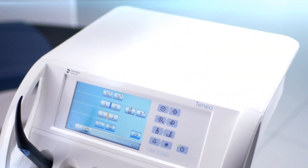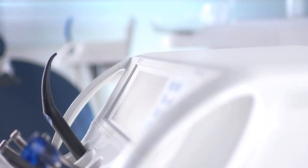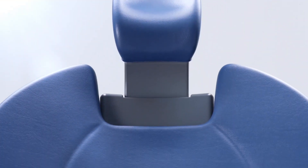Smooth surfaces enable quick and easy cleaning. High quality, durable plastics ensure a long service life of the treatment center. The elegant premium upholstery combines innovative thermoforming technology with sturdy synthetic leather, which prevents moisture from penetrating the treatment chair, making it especially hygienic.